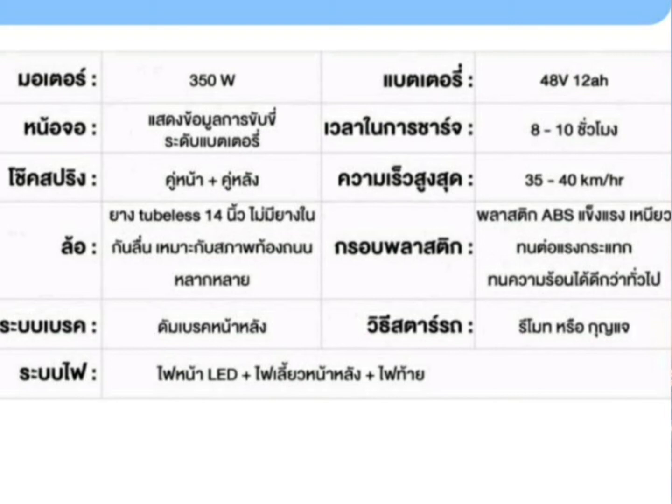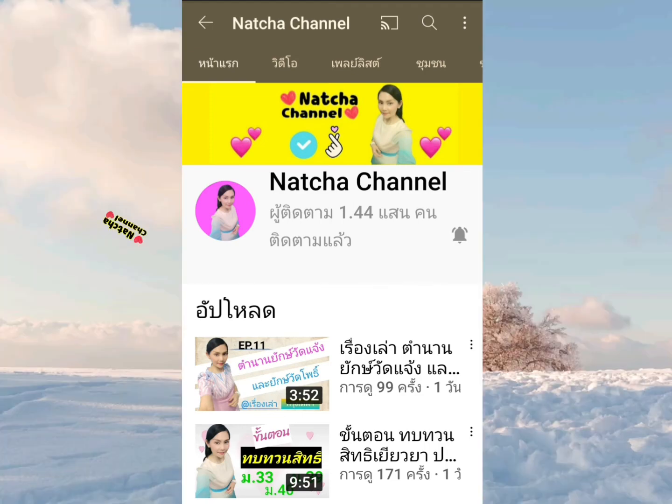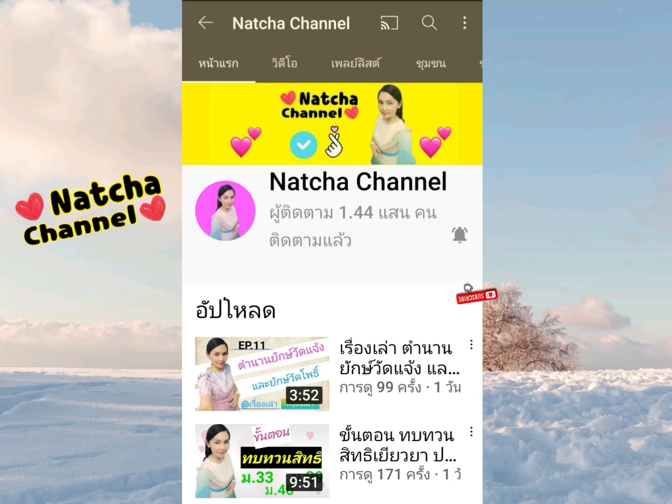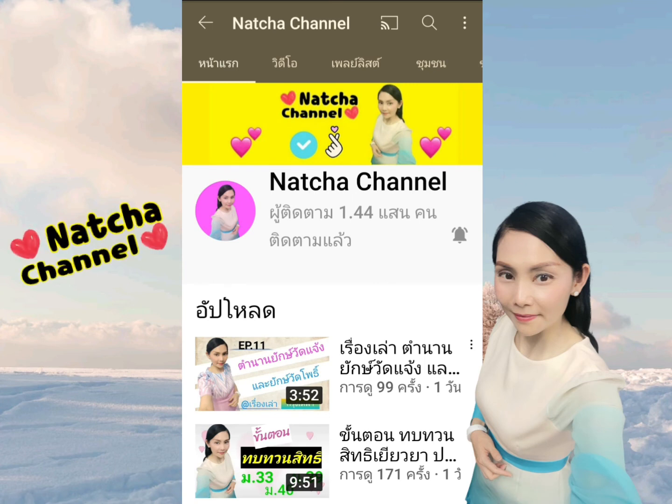สรุปดูรวมๆแล้วมีเสน่ห์จริงๆค่ะ ไฟเชื่อว่าคลิปนี้จะเป็นประโยชน์ต่อเพื่อนๆที่กำลังลังเลหรือกำลังจะตัดสินใจซื้อจักรยานไฟฟ้าไปใช้งานสักคัน ไม่ว่าจะเป็นรุ่นนี้หรือรุ่นไหนก็เลือกได้ตามใจชอบค่ะ อย่าลืมกด Like กด Share กดติดตามช่อง Natchaa Channel แล้วกดรูปกระดิ่งแจ้งเตือนด้วยนะคะ จะได้ไม่พลาดทุกคลิปที่ไฟนำมาแบ่งปัน ไว้พบกันใหม่ในคลิปหน้านะคะ บ๊ายบายค่ะ